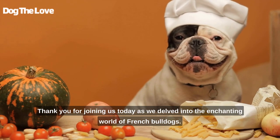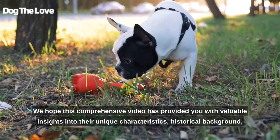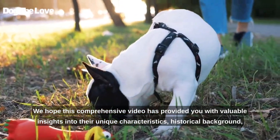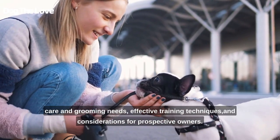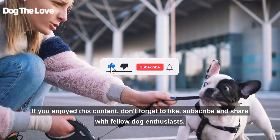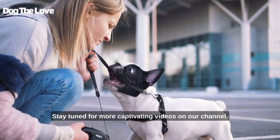Thank you for joining us today as we delved into the enchanting world of French Bulldogs. We hope this comprehensive video has provided you with valuable insights into their unique characteristics, historical background, care and grooming needs, effective training techniques, and considerations for prospective owners. If you enjoyed this content, don't forget to like, subscribe, and share with fellow dog enthusiasts. Stay tuned for more captivating videos on our channel.